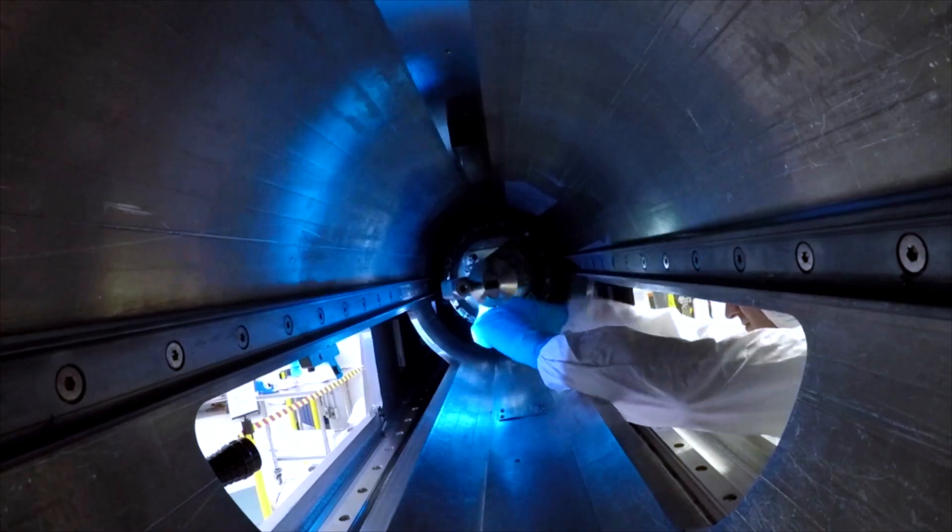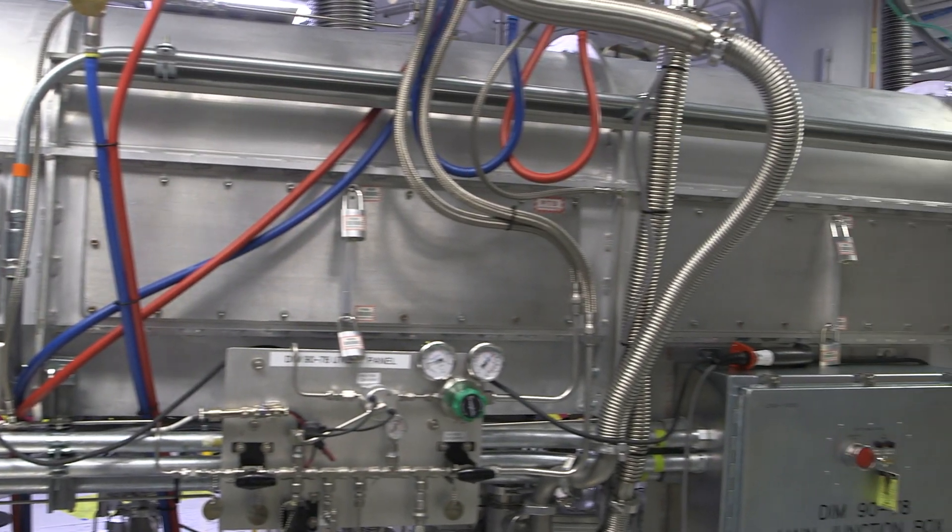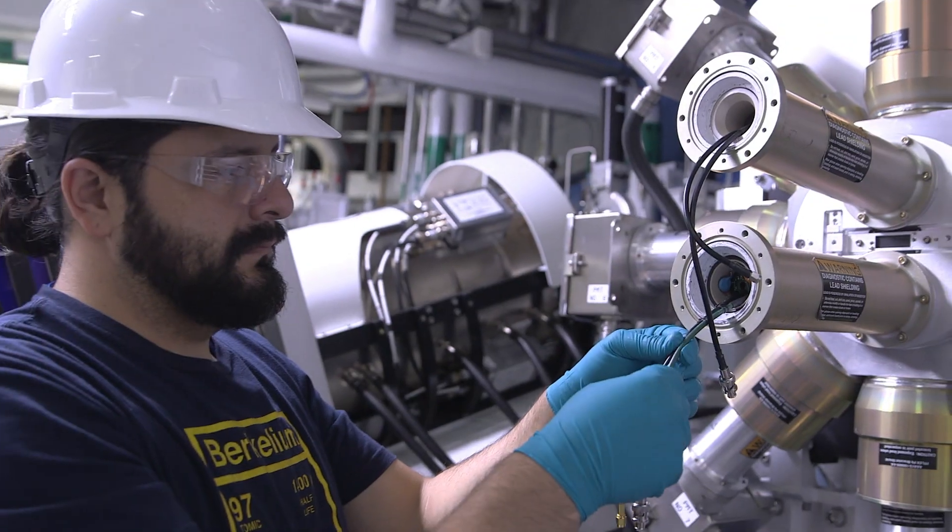A good day for us at NIF is when the laser can continue firing and it's able to do its mission. There are a lot of components and pieces that it takes to run the laser, and if IT can provide uptime and performance in the environment, we've had a great day.